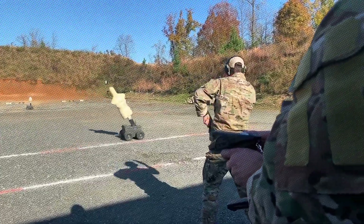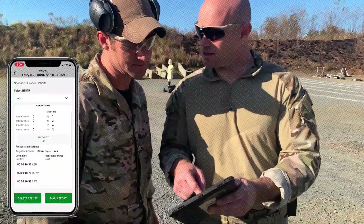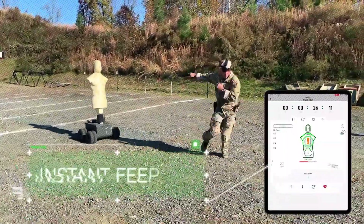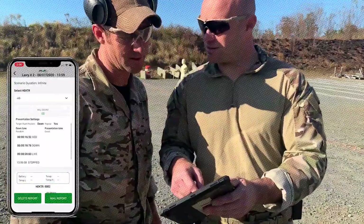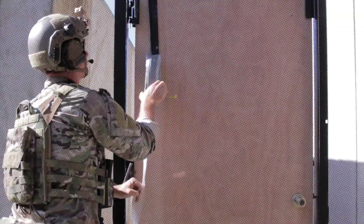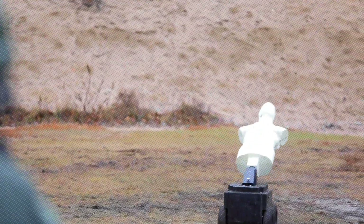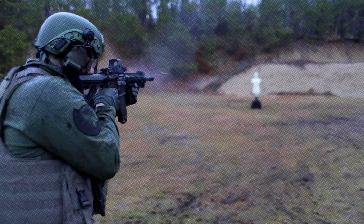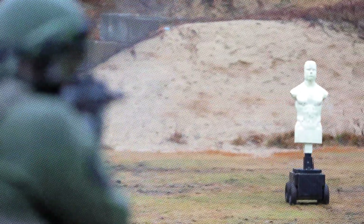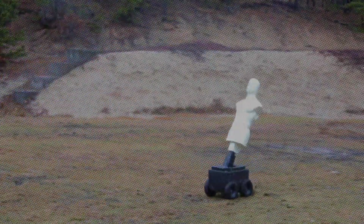Hector's capabilities are far beyond traditional training tools. It reacts to hits in real time, providing instant feedback to trainees. The system can even upload detailed training history to a smartphone app, allowing easy review and progress tracking. Filled with carefully selected materials to prevent ricochets, Hector ensures safety during exercises. It can endure a wide range of calibers, including rounds as powerful as 7.62 millimeters, transforming training into a more interactive and effective experience.